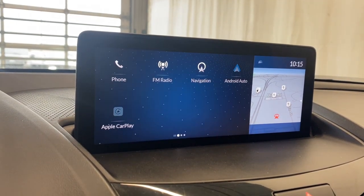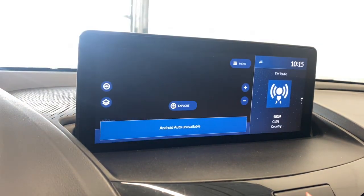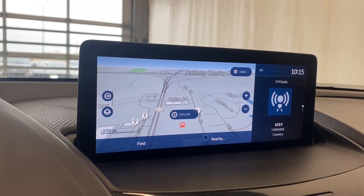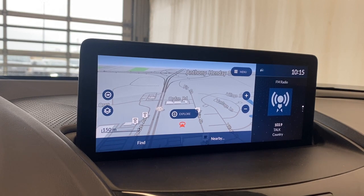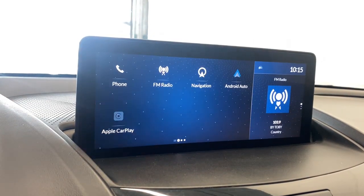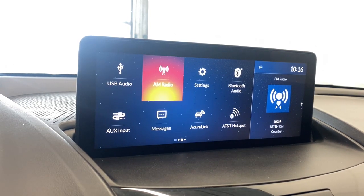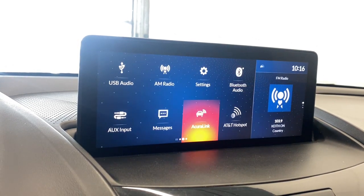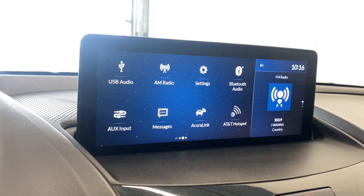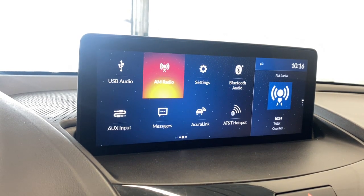We also have navigation available — it's super responsive and nice having that already built in. Going back home we also have Android Auto and Apple CarPlay available. There's also USB audio, AM radio settings, Bluetooth audio, Acura Link messages, auxiliary input, AT&T hotspot, and other radio settings.